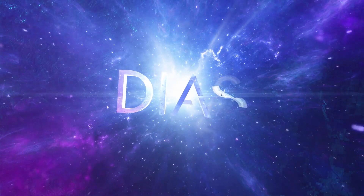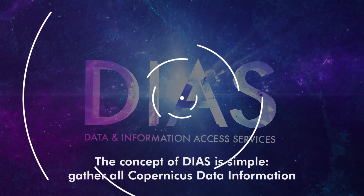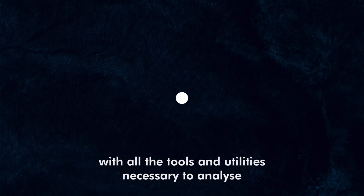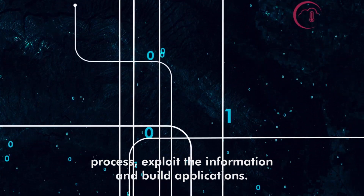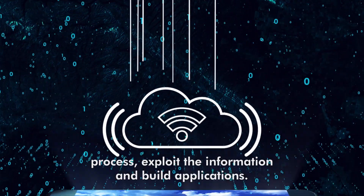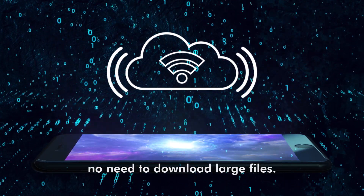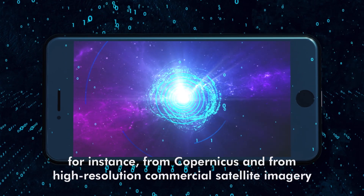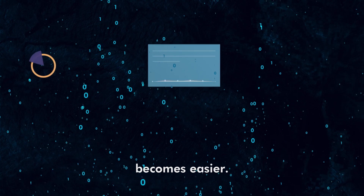The DIAS. The concept of DIAS is simple: gather all Copernicus data and information in one virtual environment — the cloud — with all the tools and utilities necessary to analyze, process, and exploit the information and build applications. No need to connect to multiple websites anymore. No need to download large files. Combining data from multiple sources, for instance from Copernicus and from high-resolution commercial satellite imagery, becomes easier.